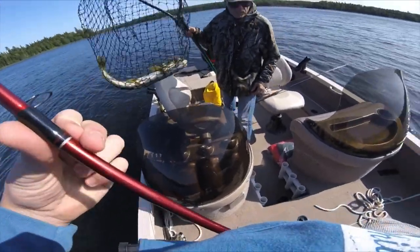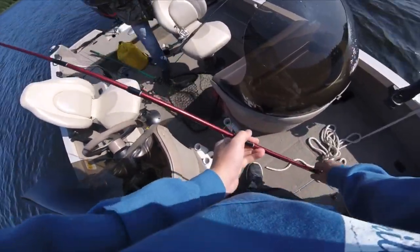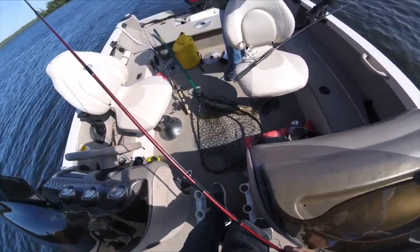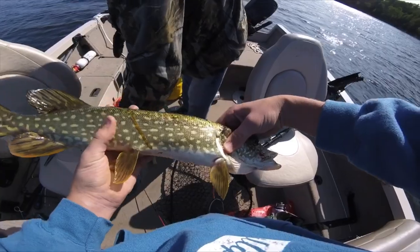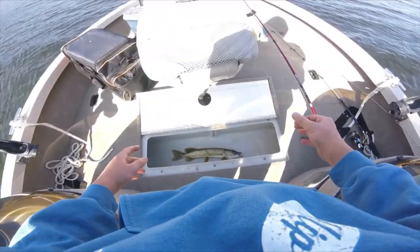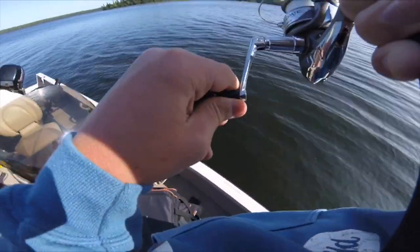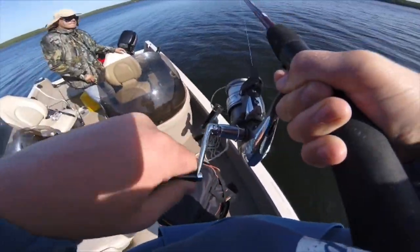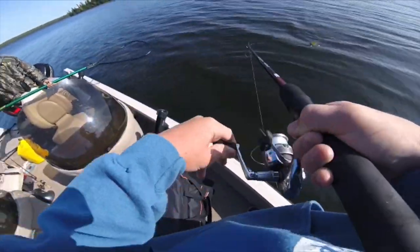Dinner plate tonight. Beautiful fish. Twenty-three. That's right there. You don't need the net — it's too small.